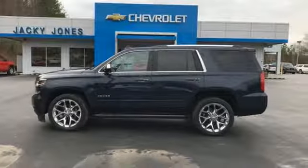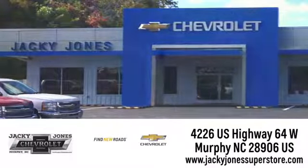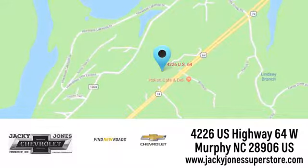Take it for a test drive today. Jackie Jones Chevrolet, where service and sales go hand-in-hand. Call, click, or stop in today. We're conveniently located at 4226 US Highway 64 West in Murphy, North Carolina.